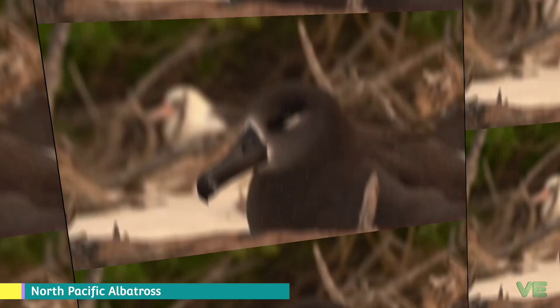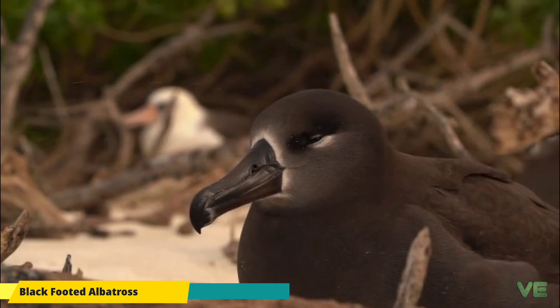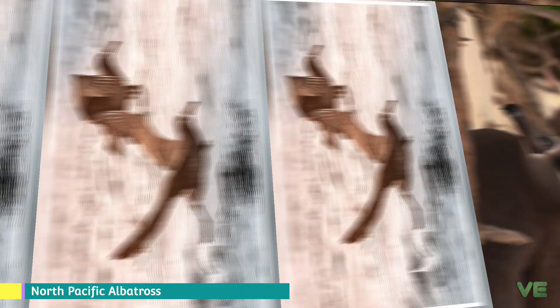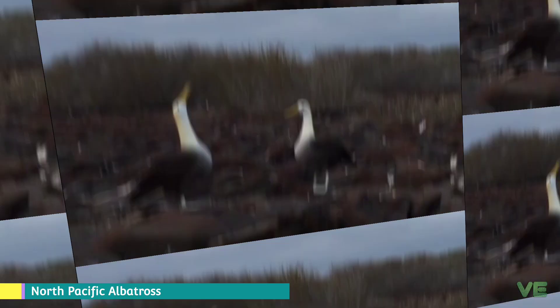The black-footed albatross is a small member of the albatross family — while still large compared to most other seabirds — that has almost all black plumage. Some adults show white undertail coverts, and all adults have white markings around the base of the beak and below the eye. As the birds age, they acquire more white at the base of the beak. Its beak and feet are also all dark. They have only the one plumage.